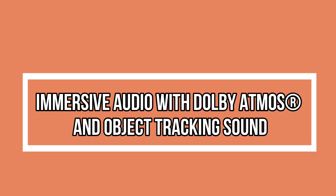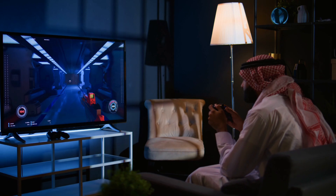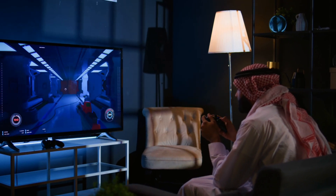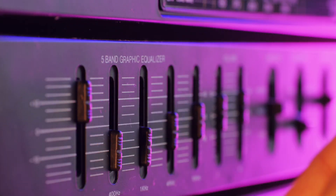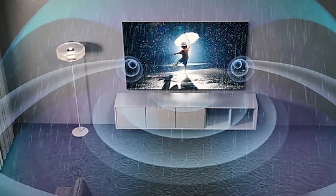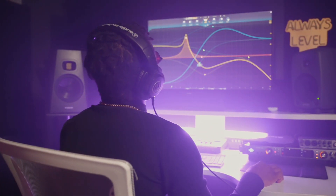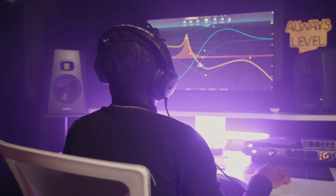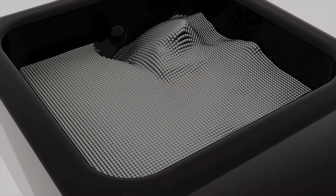Immersive audio with Dolby Atmos and Object Tracking Sound — our auditory senses deserve an upgrade too. The Neo QLED 8K goes beyond stunning visuals, offering an immersive audio experience. Dolby Atmos, and Object Tracking Sound Pro and Plus, featured in the QN900C and QN800C models respectively, elevate your audio experience. Feel the depth and directionality of sound that syncs perfectly with the on-screen action.